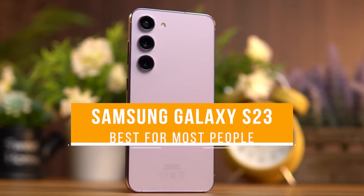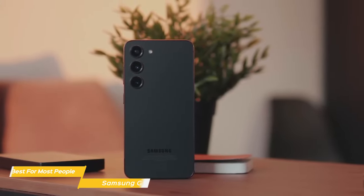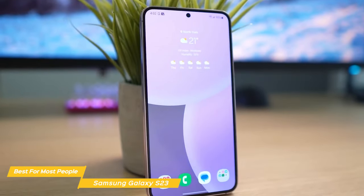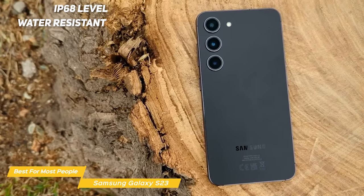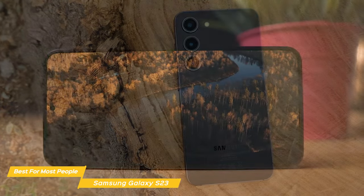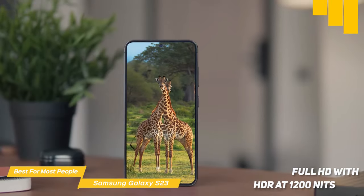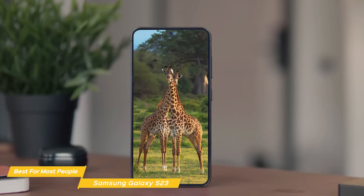Next on my list is the Samsung Galaxy S23, my choice for the best Samsung phone for most people. The S23 is a handsome phone with a streamlined design, a matte finish on the back, and natural dyes infused into the metal frame in six different colors to suit your style. It feels premium and sturdy in the hand, giving you the confidence that this phone can take what life throws at it. Plus, it's IP68-level water-resistant, meaning it can be fully submerged in almost five feet of water for up to 30 minutes without any problem. The Galaxy S23 boasts an impressive 6.1-inch dynamic AMOLED 2x screen with a 120Hz refresh rate, full HD with HDR at 1,200 nits.